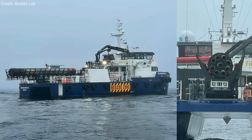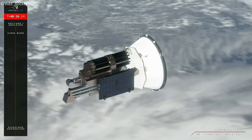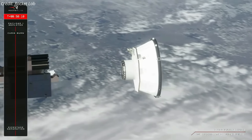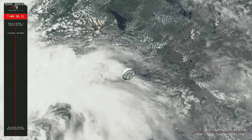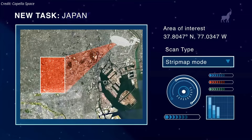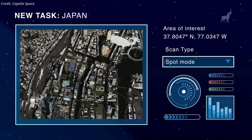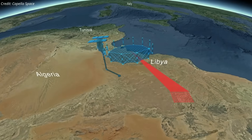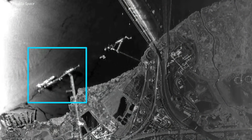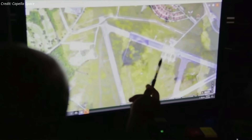The recovery is part of Rocket Lab's ongoing work to make the Electron's first stage reusable. About 58 minutes after liftoff, the rocket's upper stage deployed Capella Space's Acadia synthetic aperture radar satellite into a 640-kilometer circular orbit. Capella Space intends to offer improved image resolution and quality with its new Acadia SAR satellite constellation. Capella's advanced radar technology penetrates all weather conditions and captures clear imagery day and night, providing unparalleled insight into what is happening anywhere on the globe at any given moment.